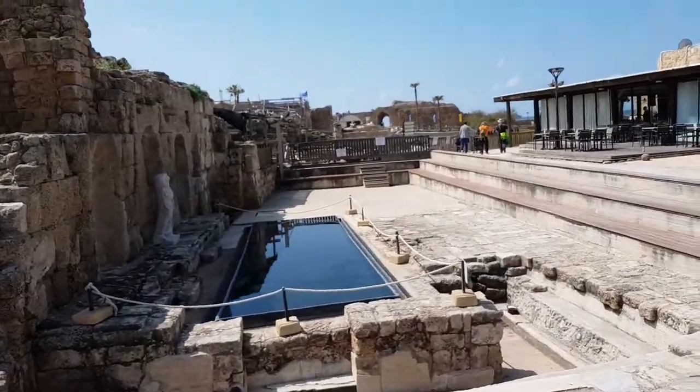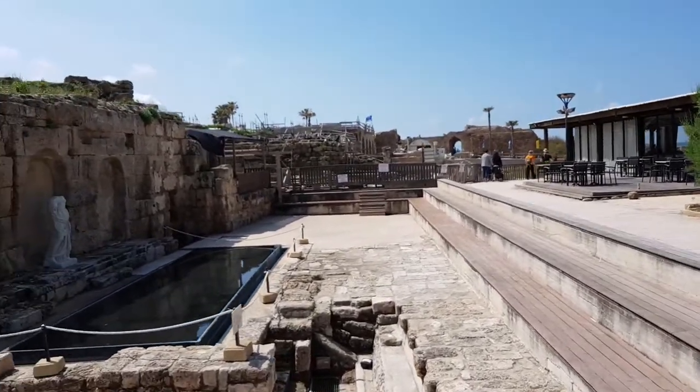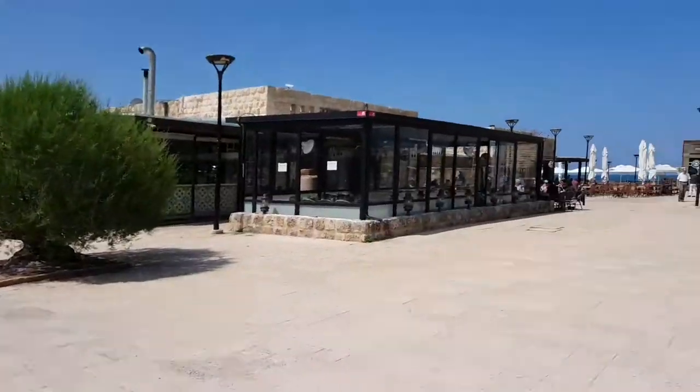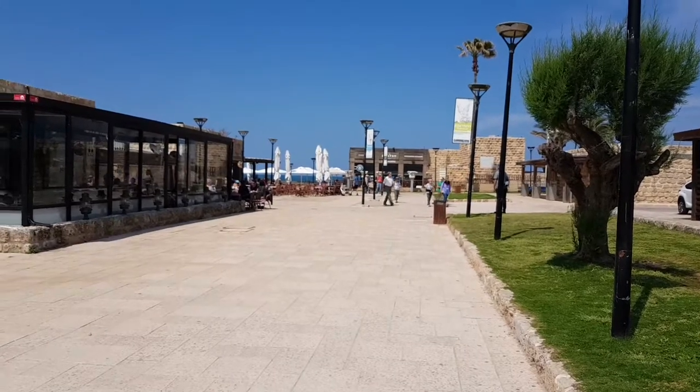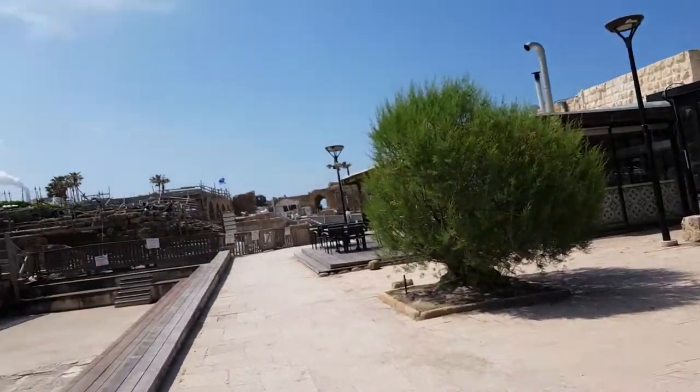Of course, this city — the system of the water was very unique here. And there are a lot of restaurants, of course, close to the beach. But let me show you here.